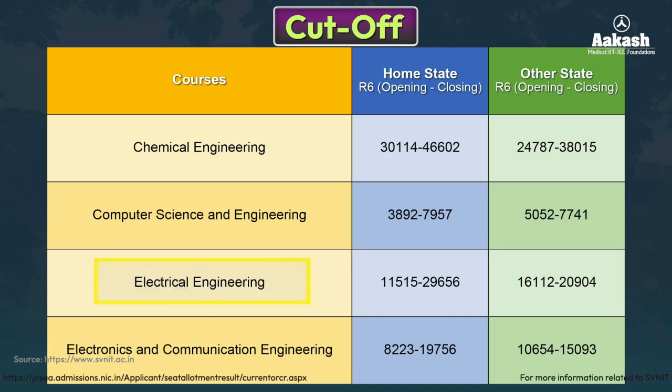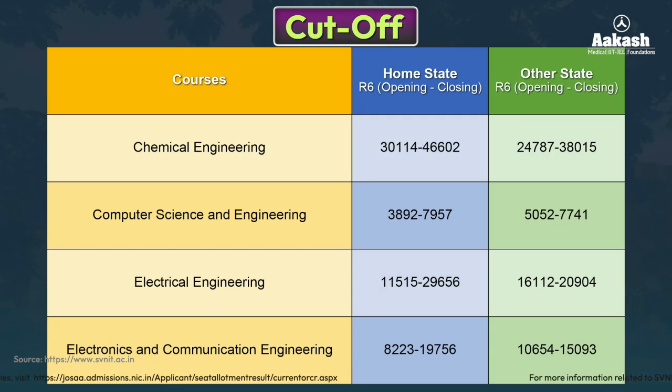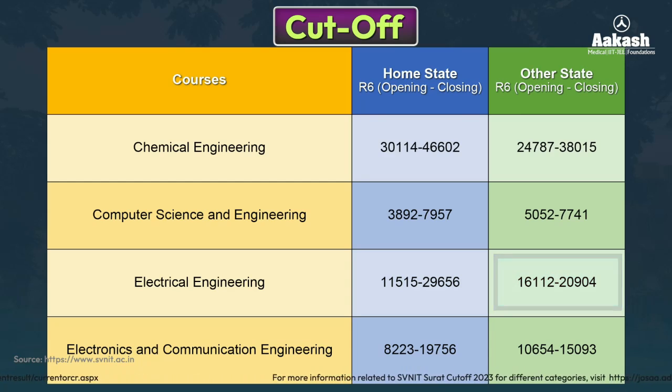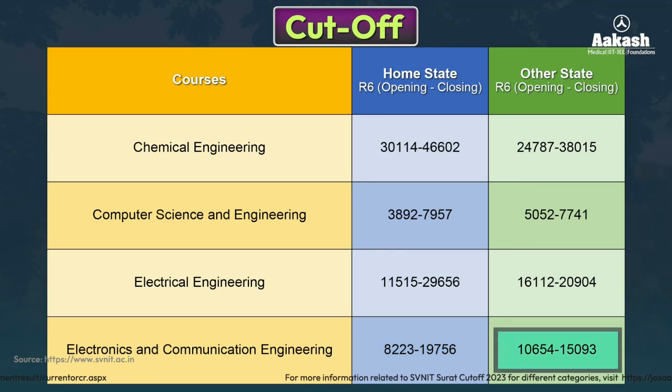For Electrical Engineering, the rank after the sixth round started at 11,515 and closed at 29,656 for home state candidates — aim for around 29,000. For other state candidates, an approximate rank of 20,000 is required. For Electronics and Communication Engineering, the opening rank was 8,223 and closing was 19,756 for home state candidates. Other state candidates can get admission with a rank of around 15,093.